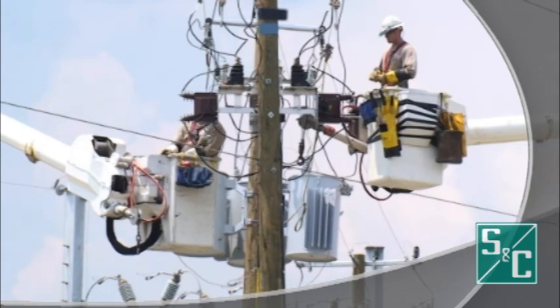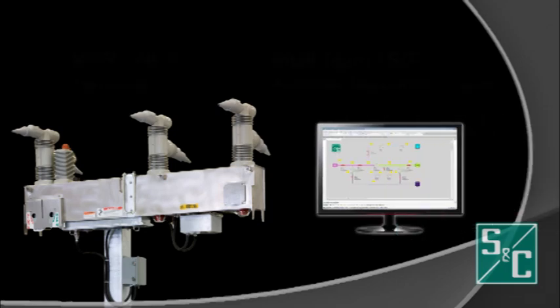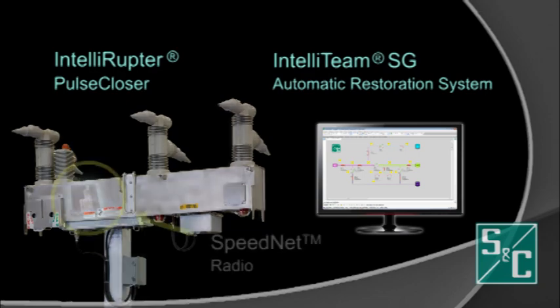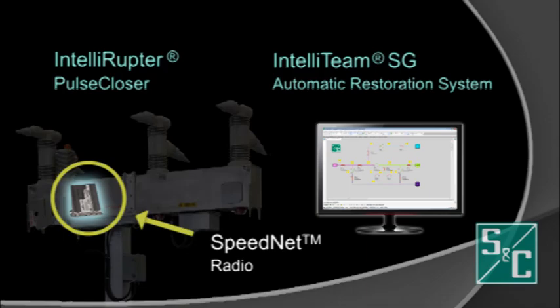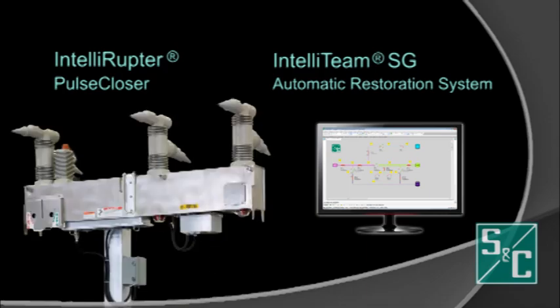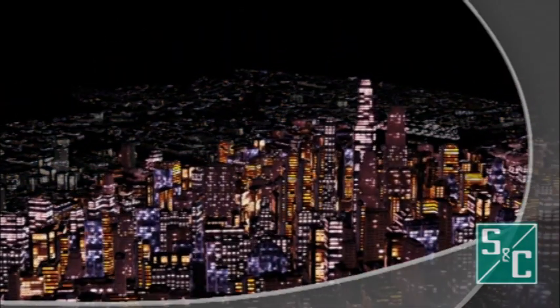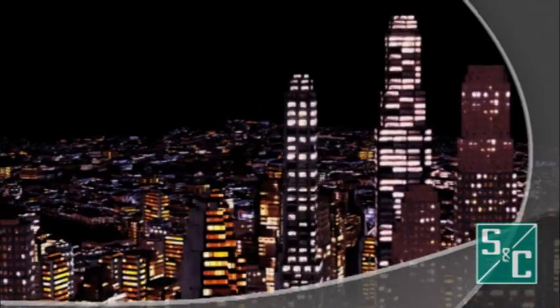Speednet radios are interoperable with legacy systems and fully integrated with many of SNC's award-winning technologies, including Intelliruptor Pulse Closer and IntelliTeam SG automatic restoration system. Speednet radios greatly improve the restoration speed of IntelliTeam SG, automatically reconfiguring the electrical distribution system after a fault to quickly restore service to unaffected feeder segments in seconds.